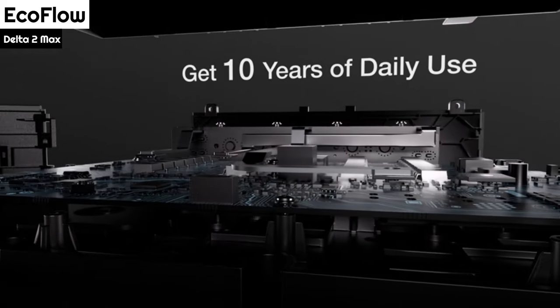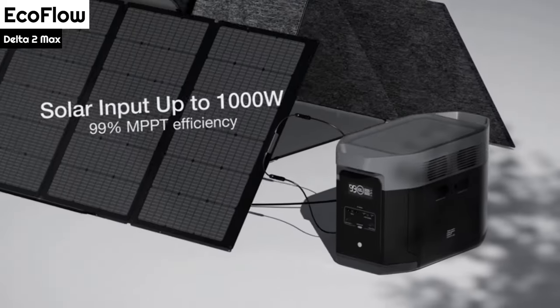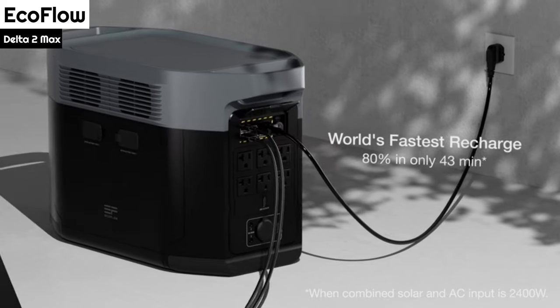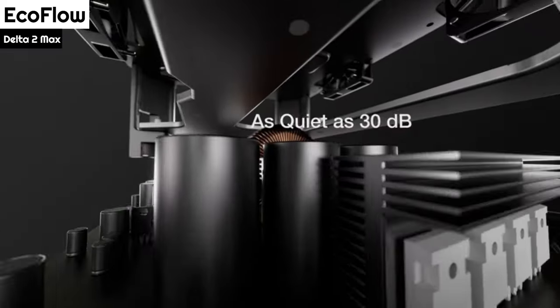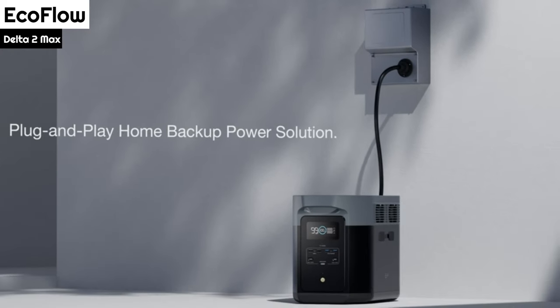A full charge can be achieved in just 43 minutes when the combined solar and AC input is 2,400W. According to EcoFlow, the Delta 2 Max can charge a camera battery 99 times, a drone 39 times, and a laptop 26 times. Although these exact numbers have not been independently tested, the power station holds its charge very well.